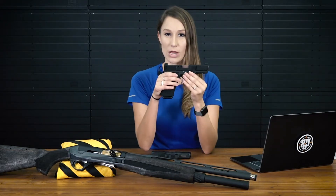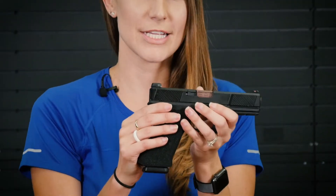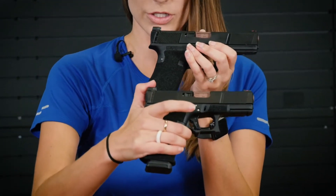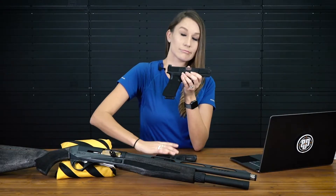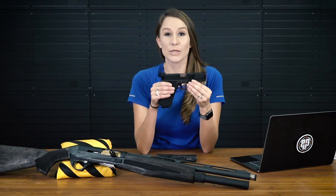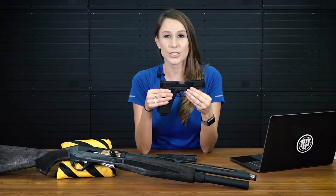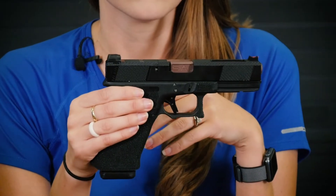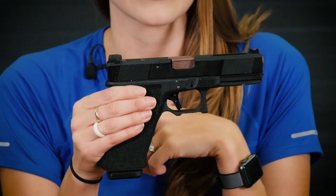Let's jump into the guns. Introducing the new Salient Arms International Utility Tier 1 pistol. This guy comes in both 17 and 19 configurations. It has the build specs of the popular Tier 1 Salient pistol, but with some extra added awesomeness.